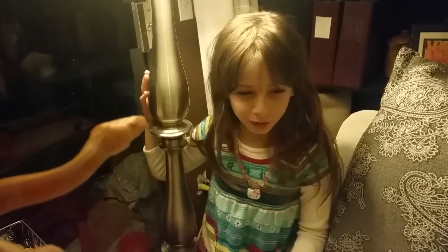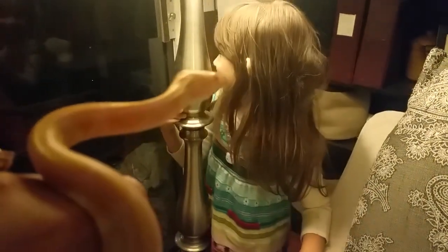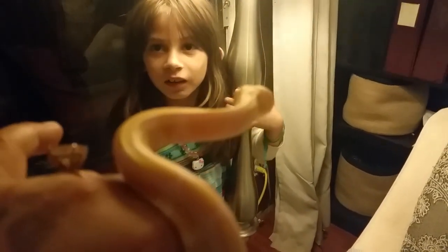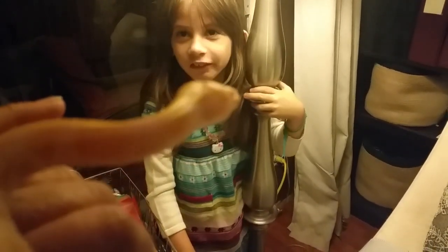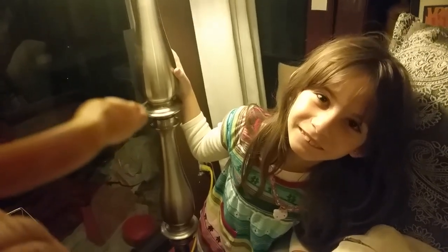I'll also be doing an unboxing on my new pet rat — it's a boy. The guy that I get rats from heard about what happened to Emma and the Amazon tree boa, so he gave her a pet boy rat for free. And we're going to go get a girl rat so it doesn't get lonely. I'm going to try to start breeding rats over again.